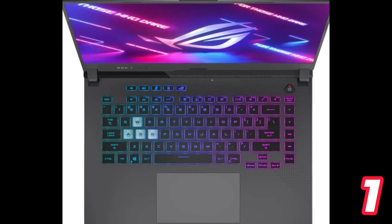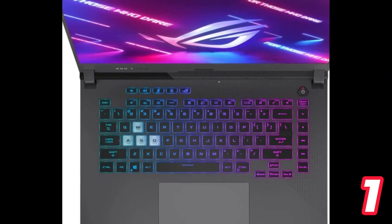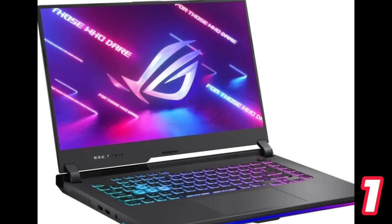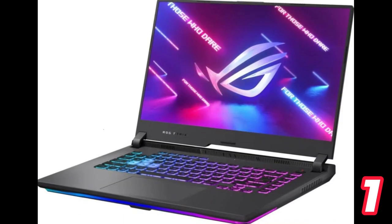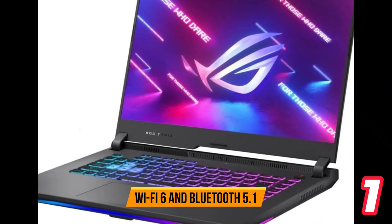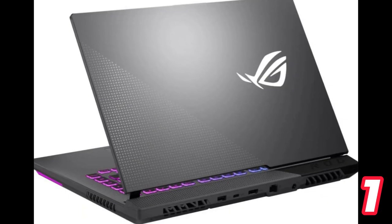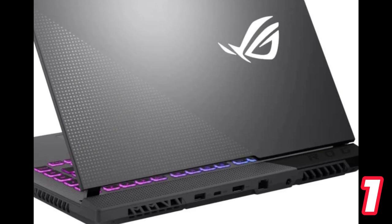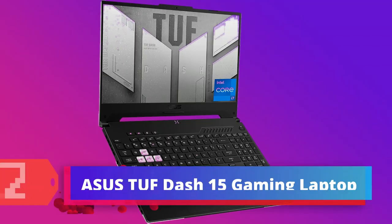With its dedicated graphics card and advanced processor, this laptop is built to provide high-performance gaming experiences without compromising on battery life. Its connectivity options include Intel Wi-Fi 6 and Bluetooth 5.1, along with four USB 3.2 ports and a Gigabit Ethernet LAN port for wired connections.